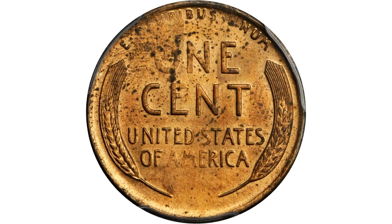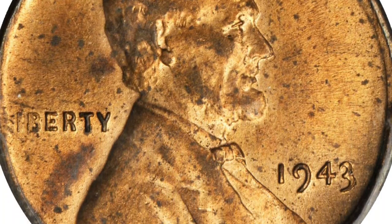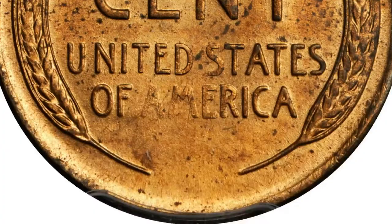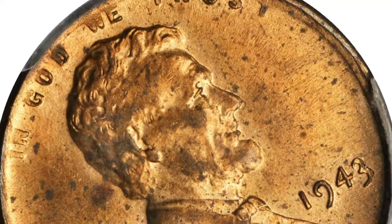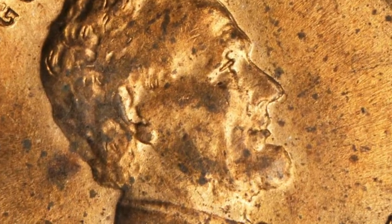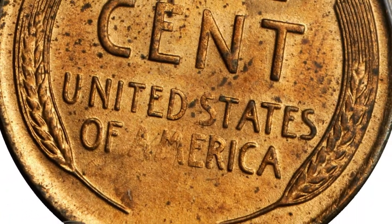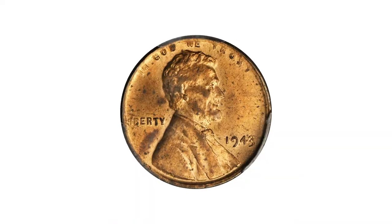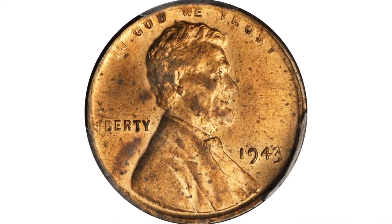Moving on with this wartime error penny: a 1943 Lincoln cent struck on an unknown planchet. The metal composition of the alloy is 91.7% copper, 7.5% zinc, and 0.8% silver, and it weighs 3.08 grams. While the legal standard for the bronze cents leading up to the change to steel in 1943 was 95% copper, 5% tin and zinc.